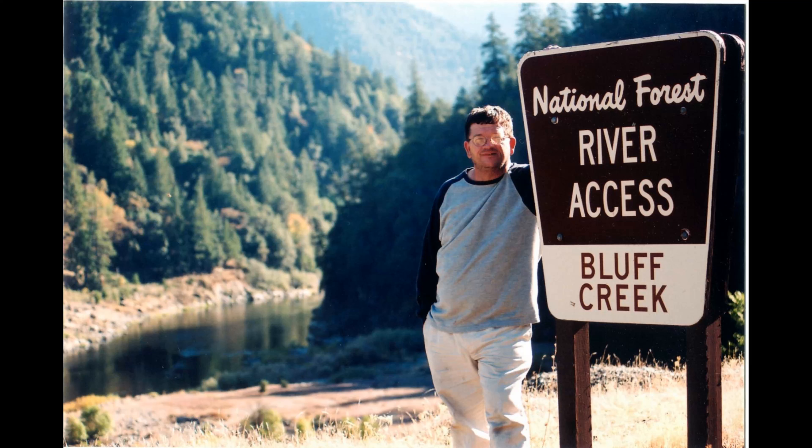Hello, I'm M.K. Davis. When I went to Bluff Creek last June with Don Monroe, and we found these deep impressions, across the way there, on the other side of the road, were a continuation of those tracks for quite a ways.